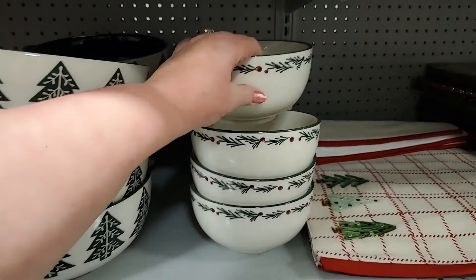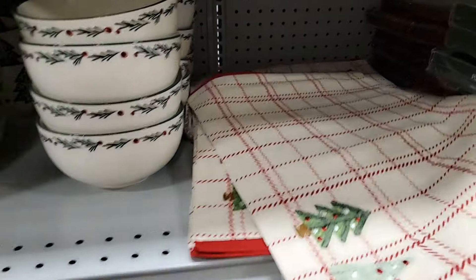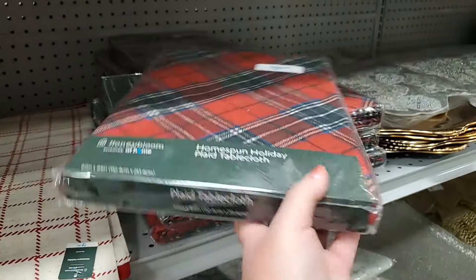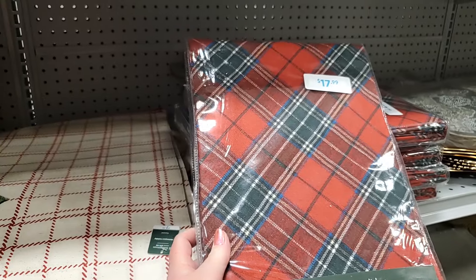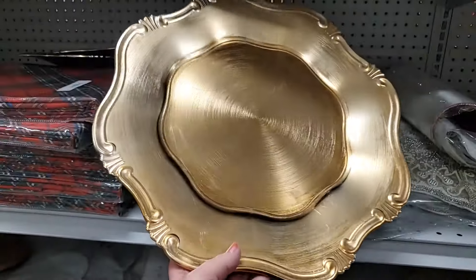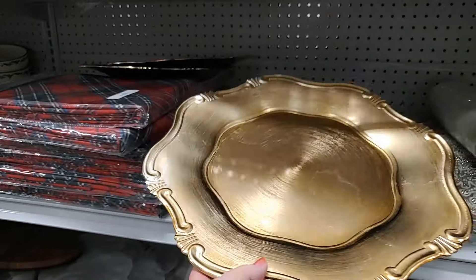Look at these table placemats — oh my gosh, so pretty! That is $7.99 each — love it. You have this plaid tablecloth — it is fabric, $17.99, very pretty. $2.99 for that — I think that's amazing, because these can be very expensive at other places, and that is beautiful. You could use it again for New Year's, Thanksgiving, so many occasions. Also in this gorgeous red — $2.99, very pretty.